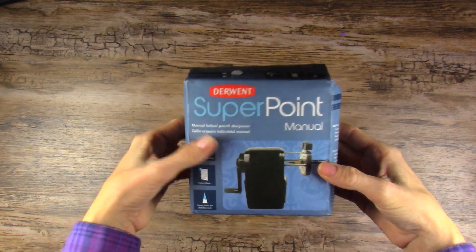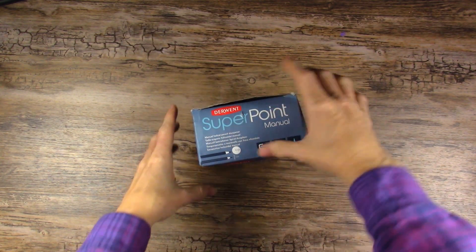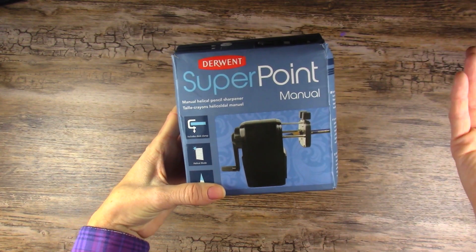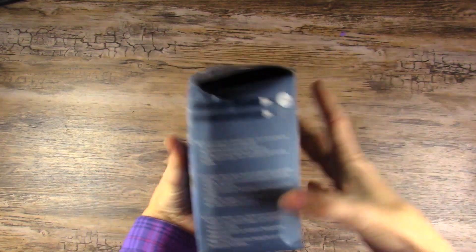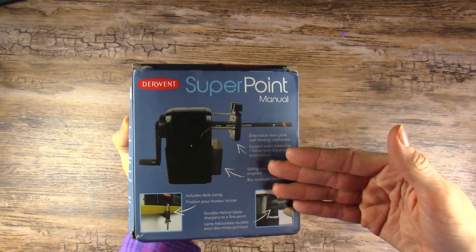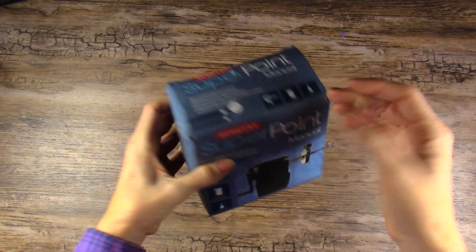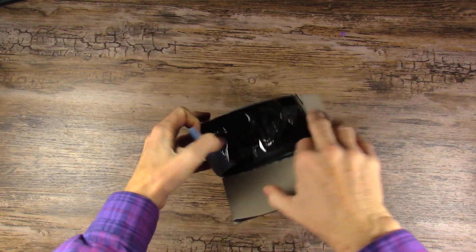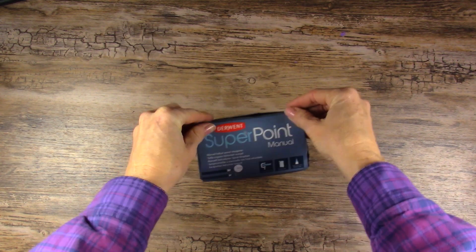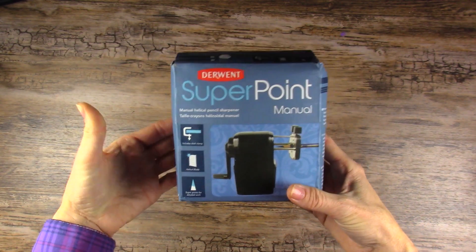I know you guys said don't buy the Derwent one, but this was on my wish list for a little bit until I took it off and replaced it with the one you guys suggested. Someone had already picked it up for me, so I do have the Derwent Superpoint manual sharpener. Hopefully it's okay — I don't use pencils a whole lot anyway. It's in a bit rough shape on the outside, but inside is still brand new, so Amazon would probably take it back as a return. Should I keep it or replace it with the one you guys recommended? Let me know in the comments below.